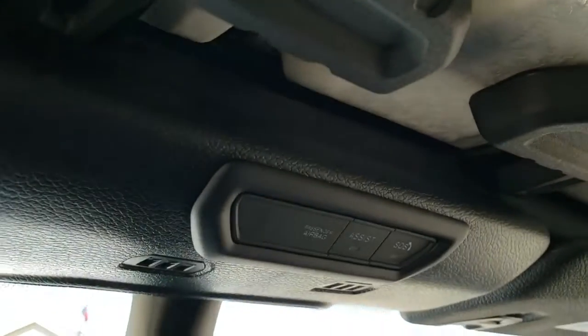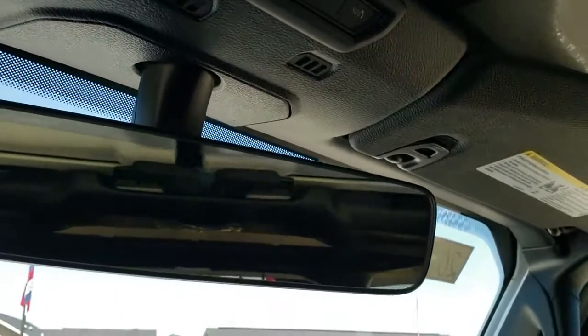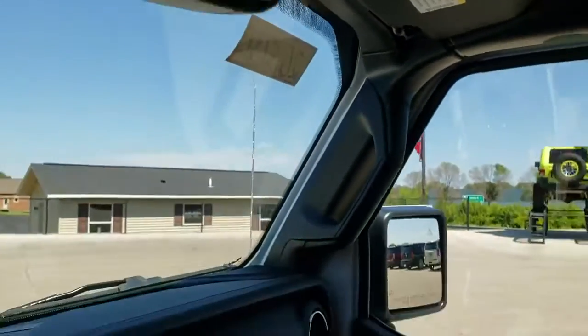That copper stitching goes all the way on the top of the dash as well. Assist and SOS buttons are up there. Home link buttons for your garage door and security systems, and your auto-dimming mirror.